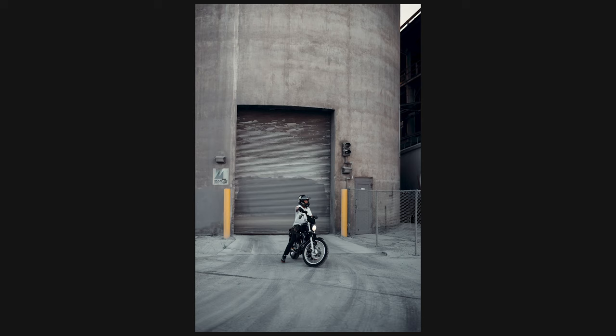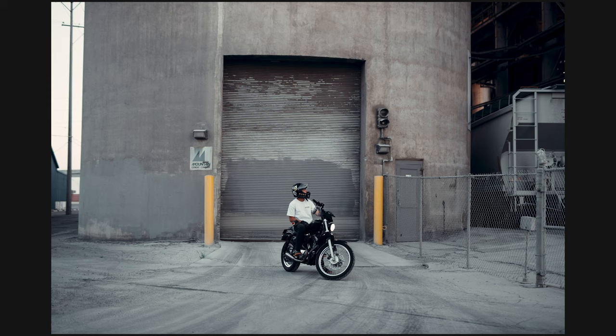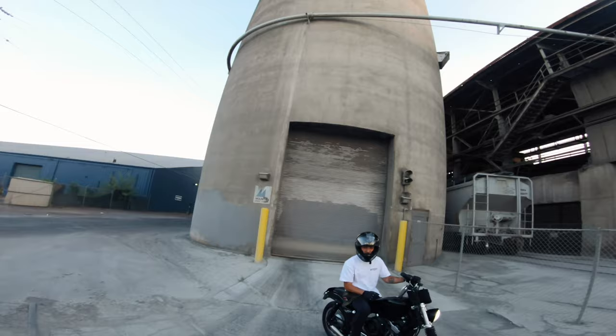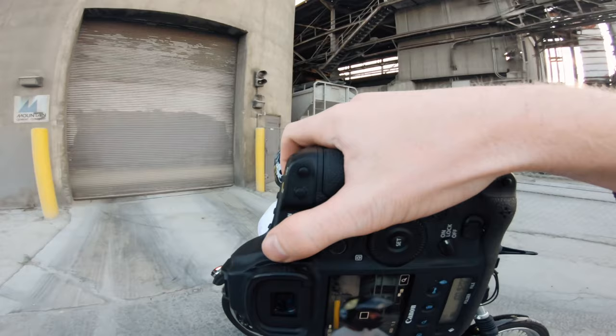Hey Scooter, look up — like you're looking at this stuff. Okay, now I'm gonna take pictures of your helmet, so look just straight out that way.